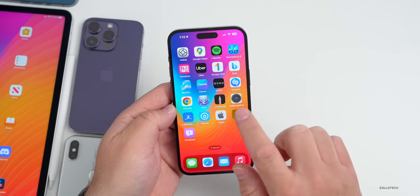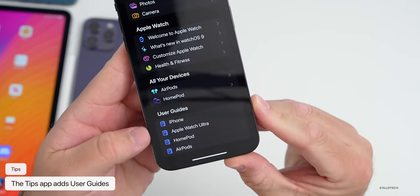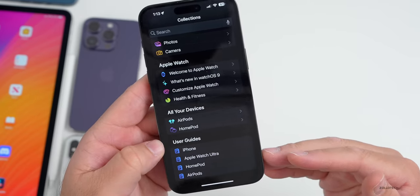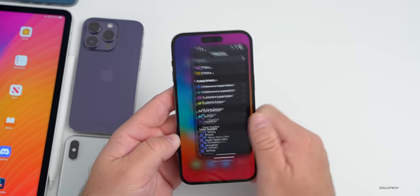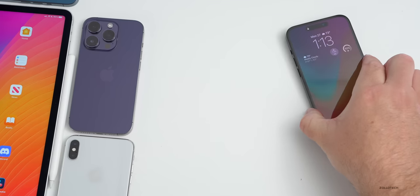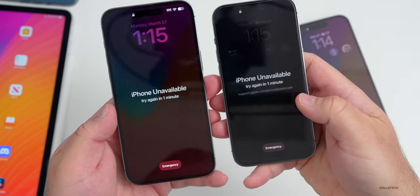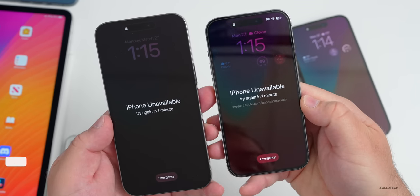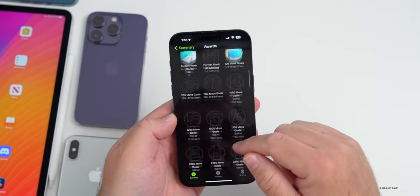The Tips app has been updated — scrolling to the bottom now reveals User Guides for iPhone, Apple Watch Ultra, HomePod, AirPods, or whatever devices you have. On the lock screen, if you fail login attempts and the iPhone becomes unavailable, you'll now see a support link — support.apple.com/iphone-passcode — beneath the 'try again in one minute' message.